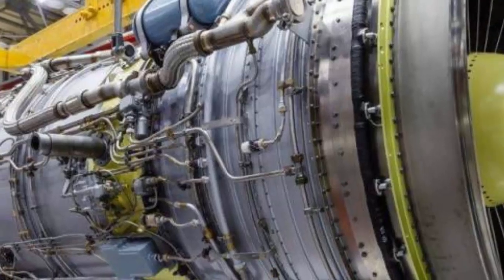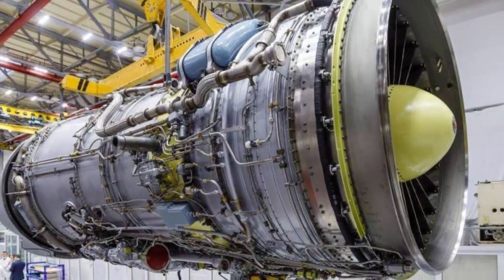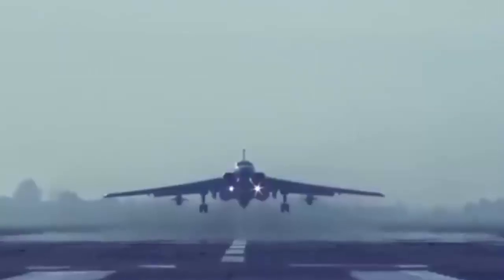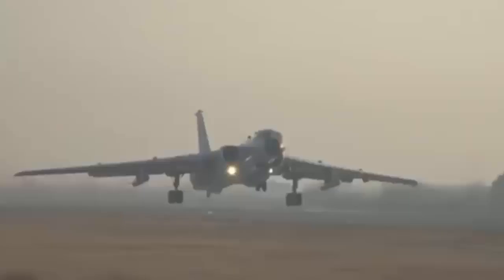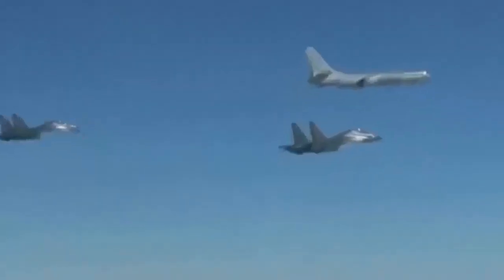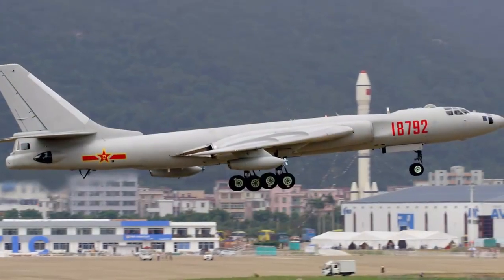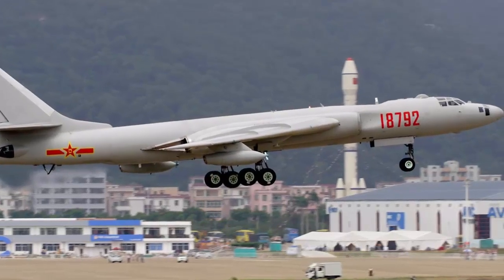The level of aircraft engines determines the power, endurance and combat performance of the aircraft. The H-6 bomber was powered by a turbojet 8 series engine, also known as the WP-8 engine. This domestically produced turbojet engine has a maximum thrust of about 9.5 tons. There are certain limitations in terms of power, response and overall performance.